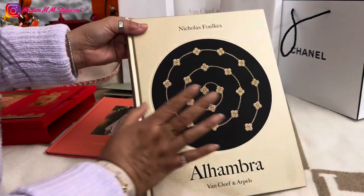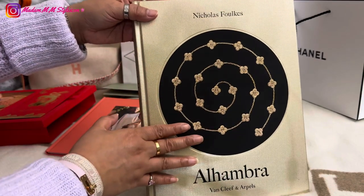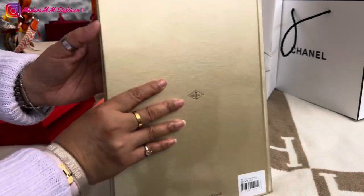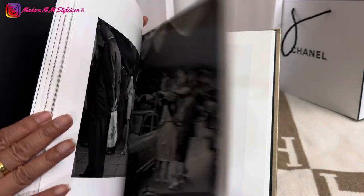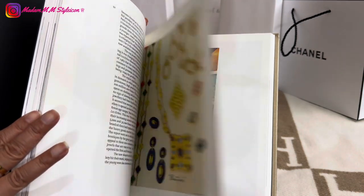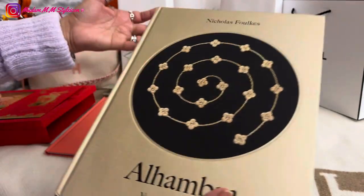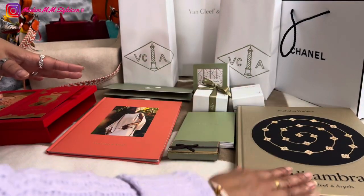Aside from that book, I also got this — I think it's from December or November — this is the ultimate book for the Alhambra collection. I love the design. It's super thick, like a coffee table book. You'll find the history of Van Cleef with a lot of pictures. Let me know if you're interested to see all the pages — I can show that in another video.